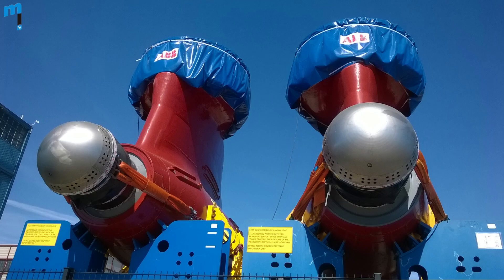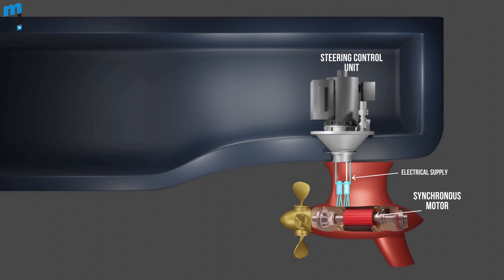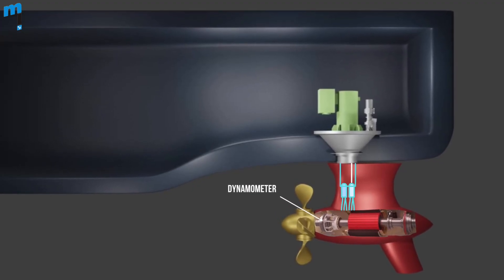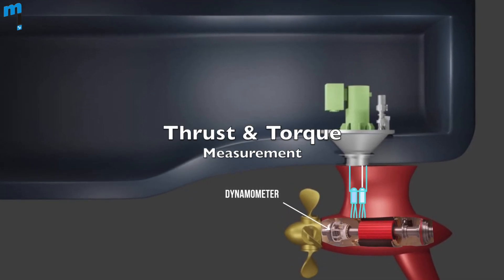In some arrangements, in pods of bigger size, synchronous motors for propulsion are used, which are housed inside the pods. The electrical supply is provided to the motor, which drives the propeller shaft. A dynamometer is also fitted in the pod housing close to the propeller blade assembly to measure the thrust and torque of the propeller.